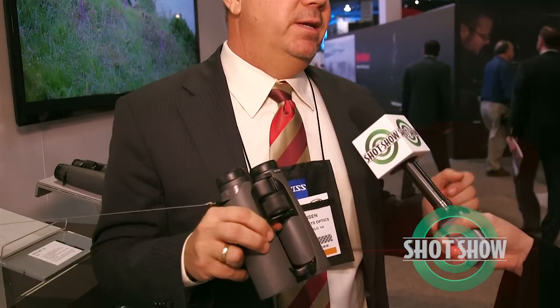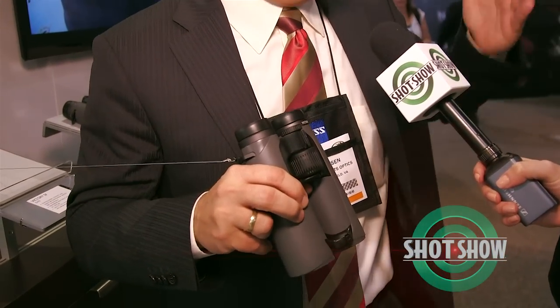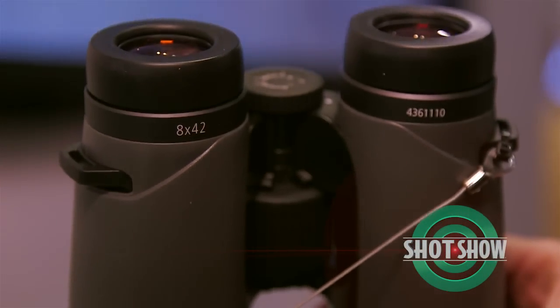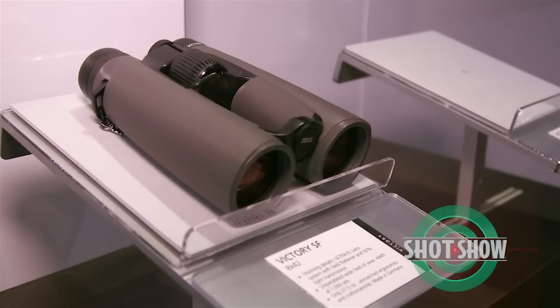Zeiss is a very diverse company now. We offer a three-tier strategy — good, better, best. Terra we consider our entry premium. Conquest we consider our premium line of products. Victory is our top of the line.